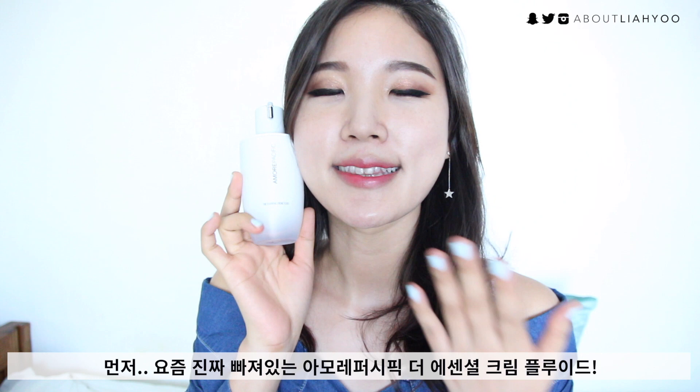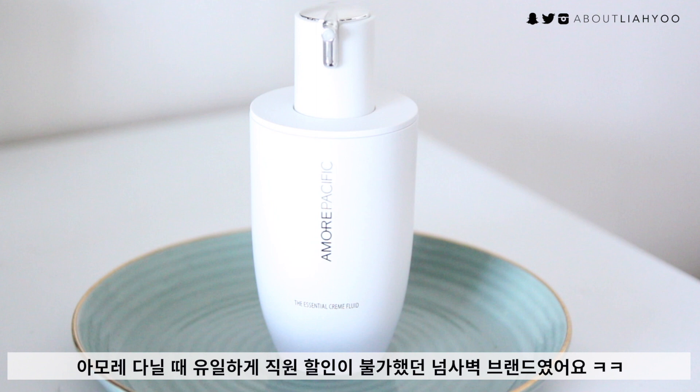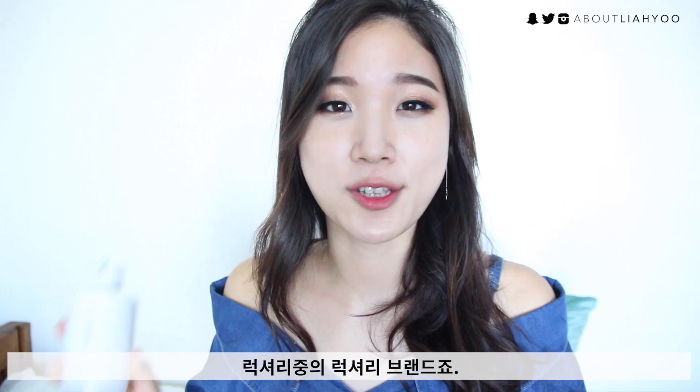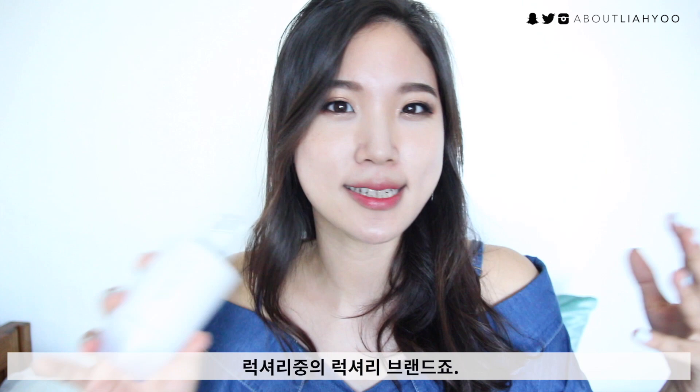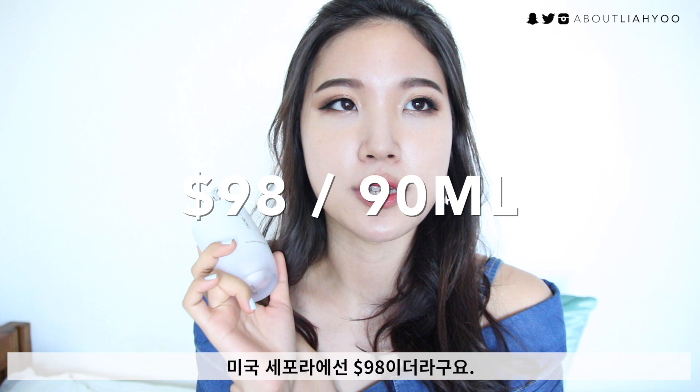Starting off with this — the Essential Cream Fluid by Amore Pacific. If you follow my Instagram, you might have seen this everywhere from my Instagram stories and postings when I was working for Amore Pacific. This was the only brand that I couldn't get the employee discount on. As you guys know, Amore Pacific is a prestigious, really luxurious brand. I saw this on the Sephora website and it was 90 US dollars, which is pretty affordable for Amore Pacific.